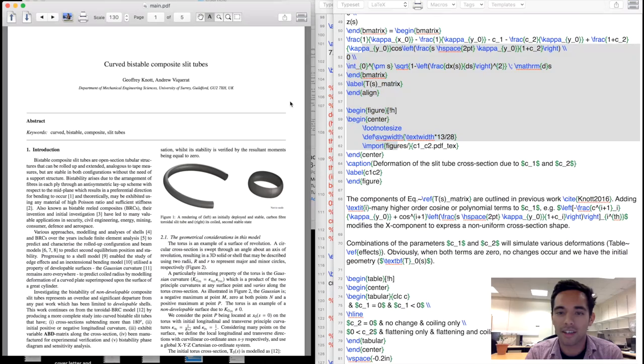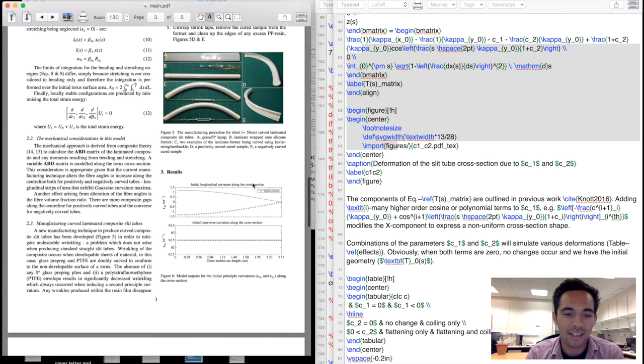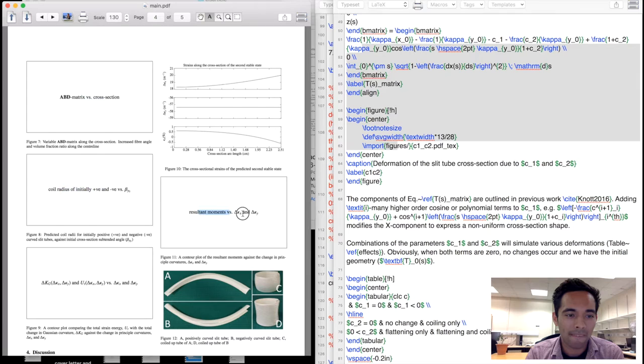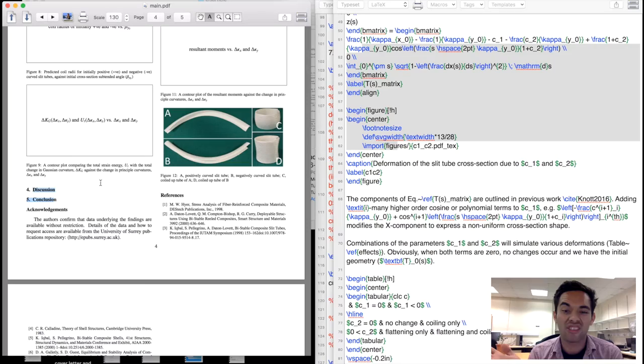I can show you what that looks like to give you a little flavour. We use LaTeX to write things up - here's the code on one side and it produces text on the other side. At the moment I'm just lacking an abstract. The model is there, the theory is there, but the results are currently missing - you can see these blank figures where data just needs to be dropped in - along with a discussion and conclusion.